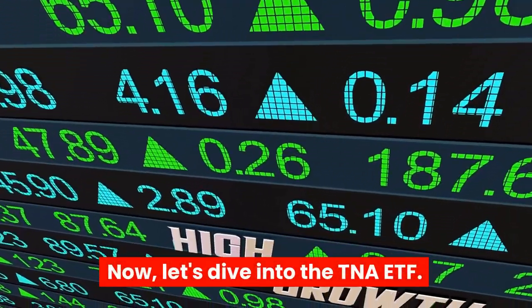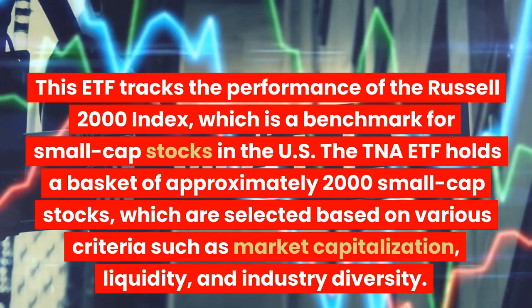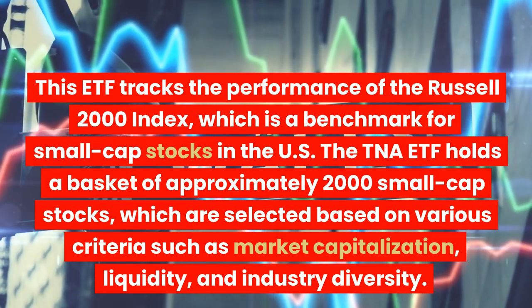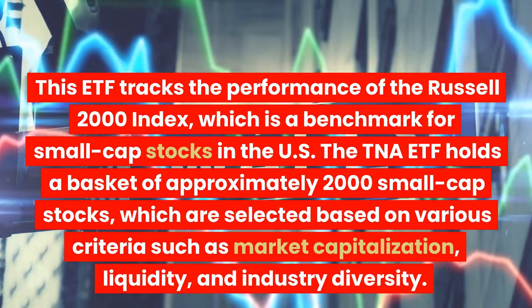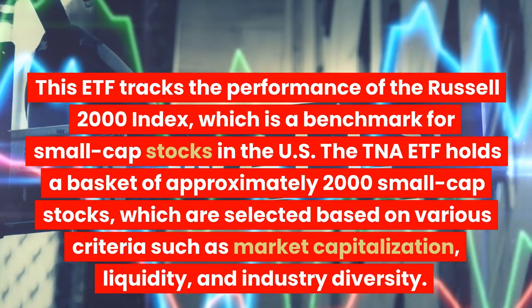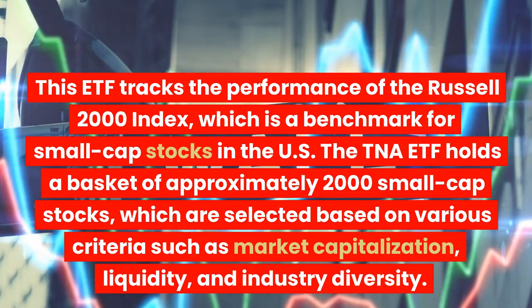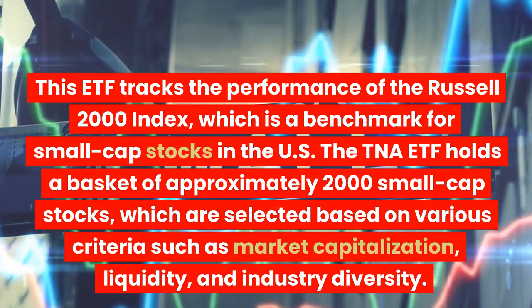Now, let's dive into the TNA ETF. This ETF tracks the performance of the Russell 2000 Index, which is a benchmark for small-cap stocks in the US. The TNA ETF holds a basket of approximately 2,000 small-cap stocks, which are selected based on various criteria such as market capitalization, liquidity, and industry diversity.